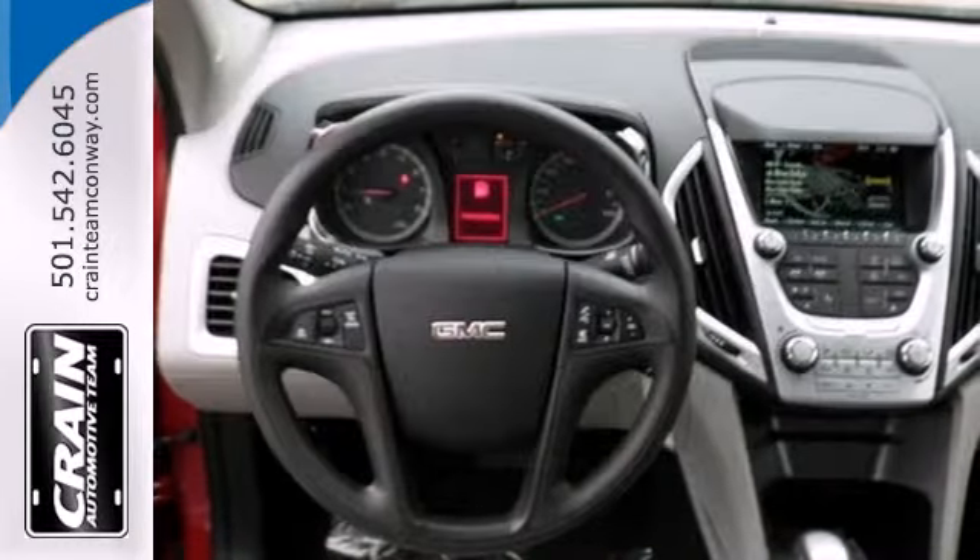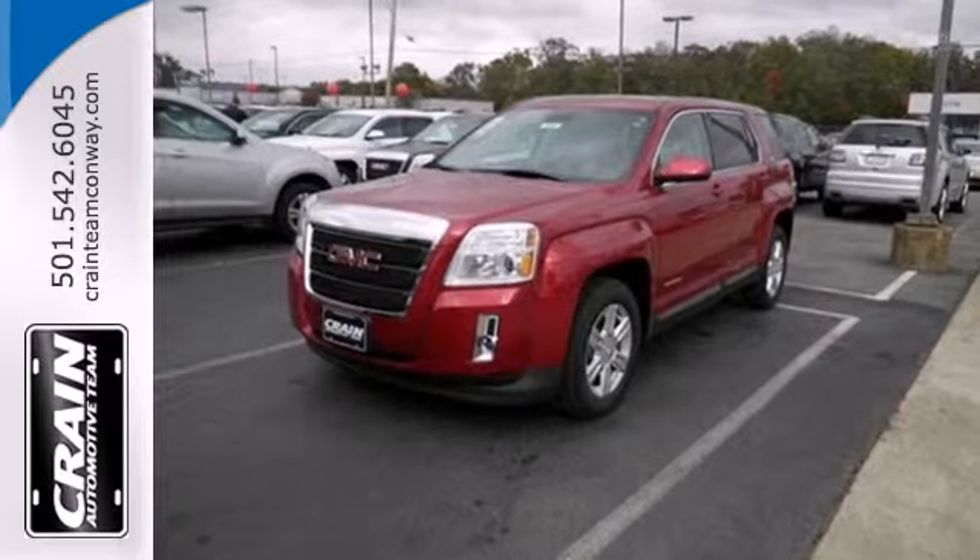It's warm and inviting, with a superior fit and finish. Test drive it today.